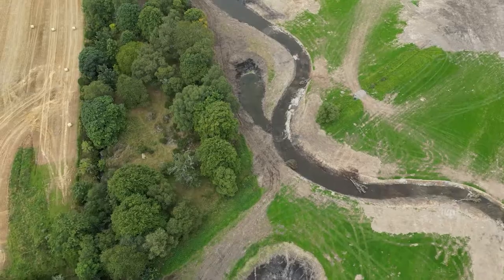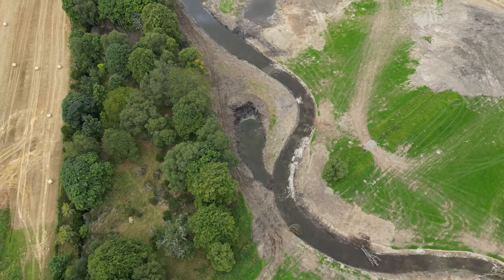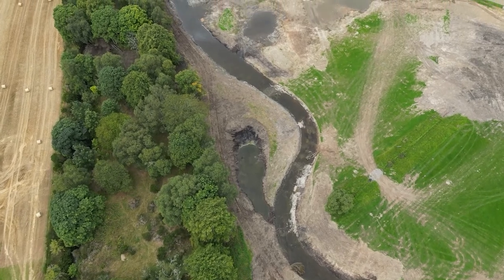It needs river woods. It needs native trees like aspen, willow and alder planting alongside the water, with all the benefits that you saw in the film.